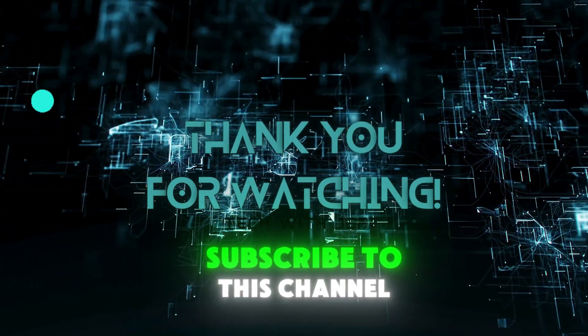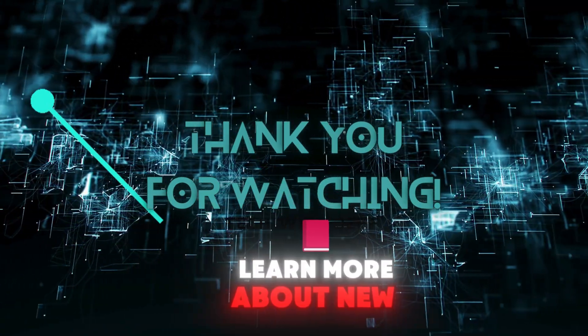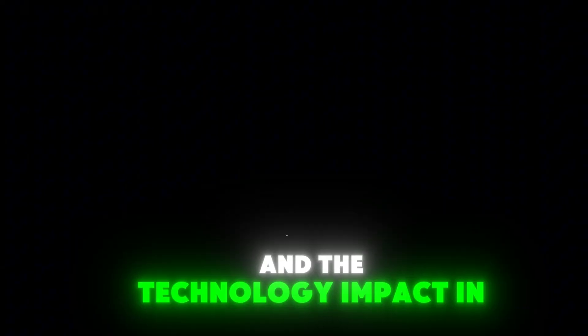Don't forget, subscribe to this channel if you want to learn more about new technologies and the technology impact on the world.